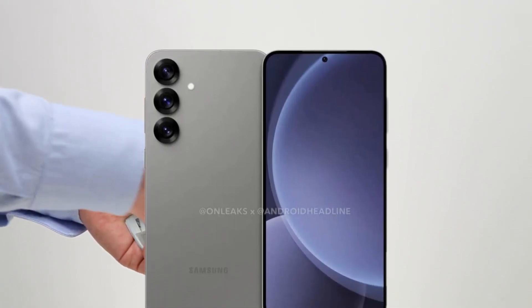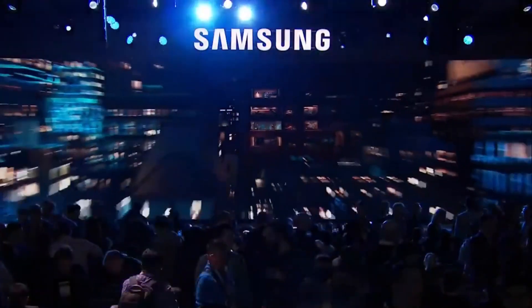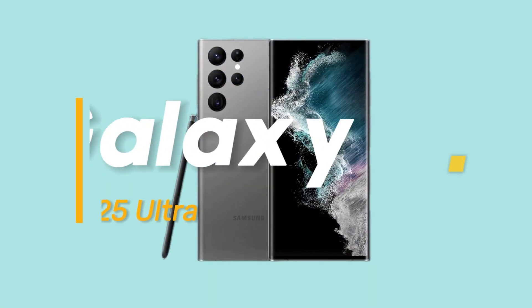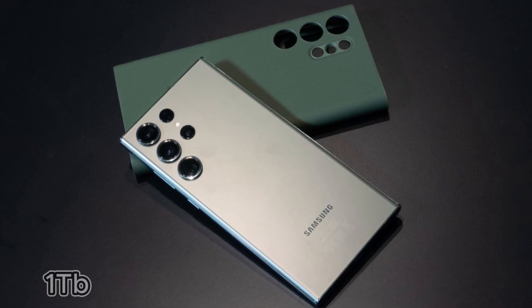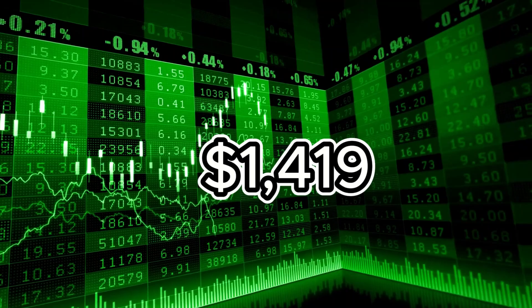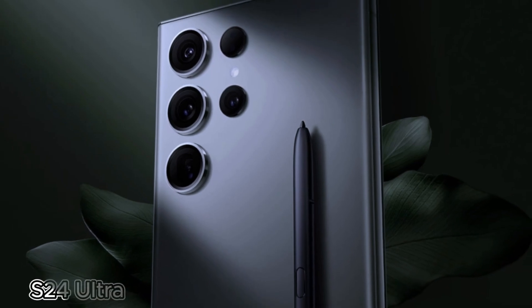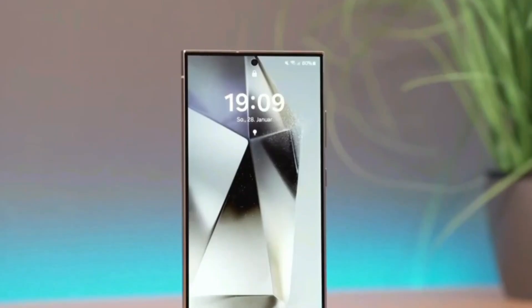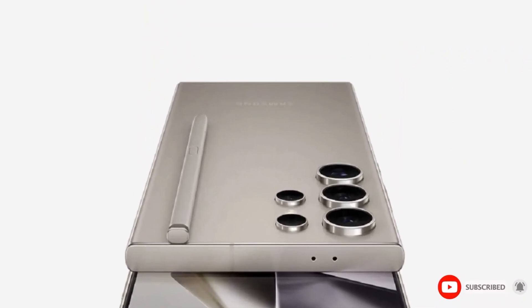Pricing for the Galaxy S25 Ultra is another hot topic. The Galaxy S24 Ultra saw a price hike earlier this year, but will Samsung dare to increase prices again? Reports suggest the 256GB base model of the Galaxy S25 Ultra could start at $1,299, with the 512GB and 1TB options priced at $1,419 and $1,659 respectively. These are the same prices as the current S24 Ultra lineup, but there's a catch: if Samsung faces challenges with its 3nm production yields, this could drive up costs, potentially affecting the final price. Fortunately, Samsung typically offers multiple ways to save — expect trade-in deals and carrier discounts to make upgrading more affordable.